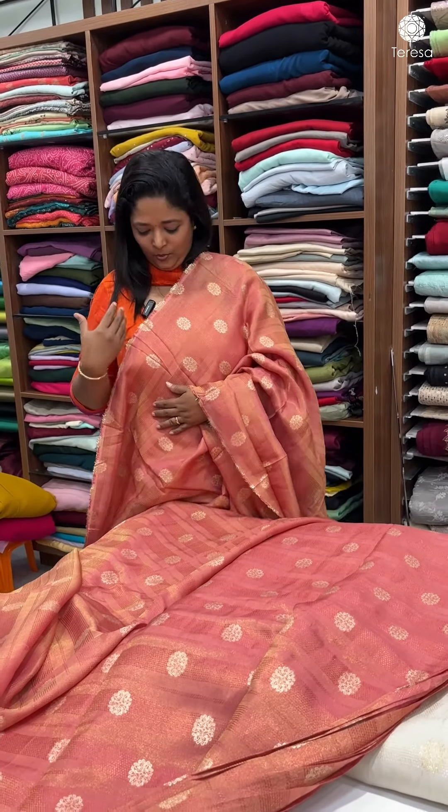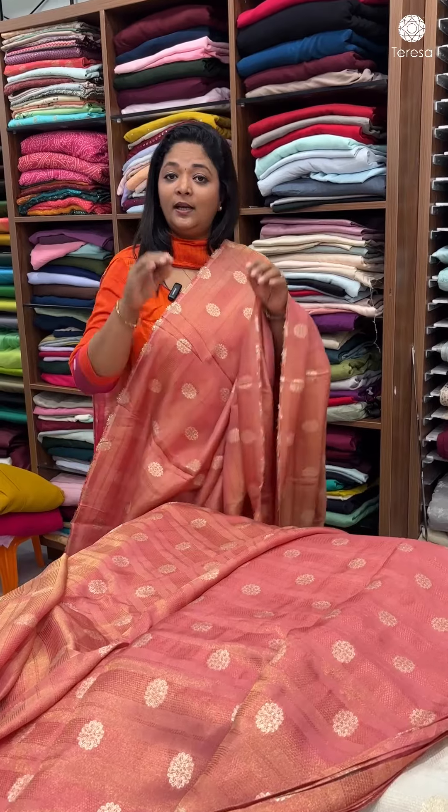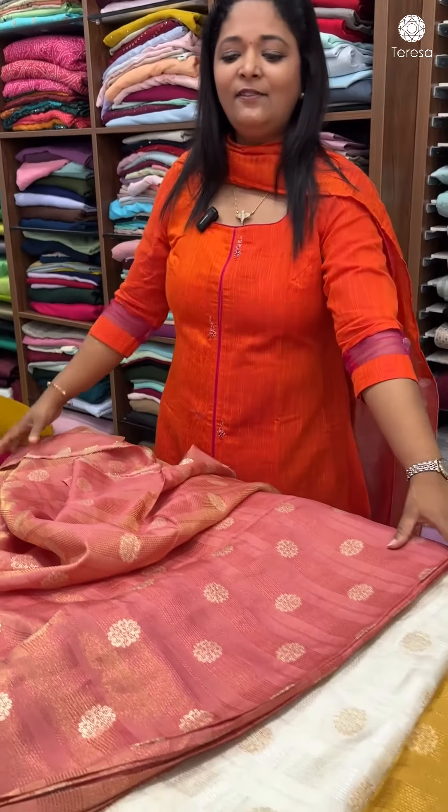It's a tissue blouse with a contrasting shade — a beautiful navy blue blouse. It's a beautiful combination and a festive look.